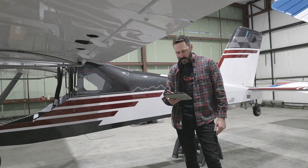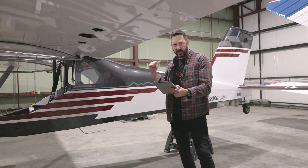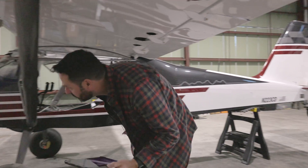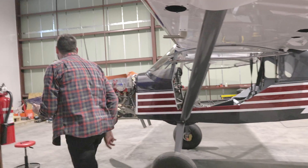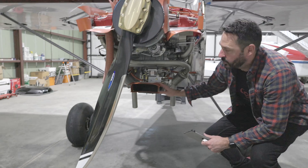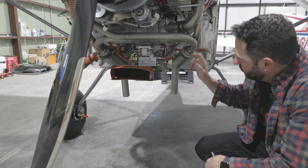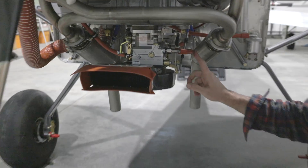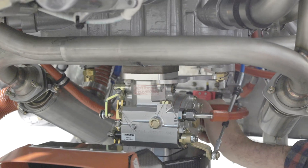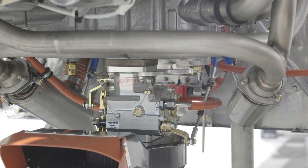We needed to torque the rudder cable bolts at the pedals. We also greased the tailwheel — there's only one spot in this whole airplane that takes grease. Had some issues with the grease gun, but I got the tailwheel greased successfully. Thank you to you guys who pointed out on the engine run that a fuel line was touching the exhaust — we solved that. We pulled the fuel line well away from the exhaust now.